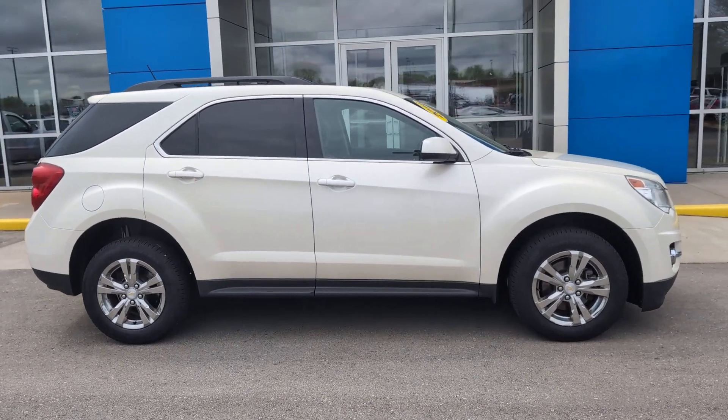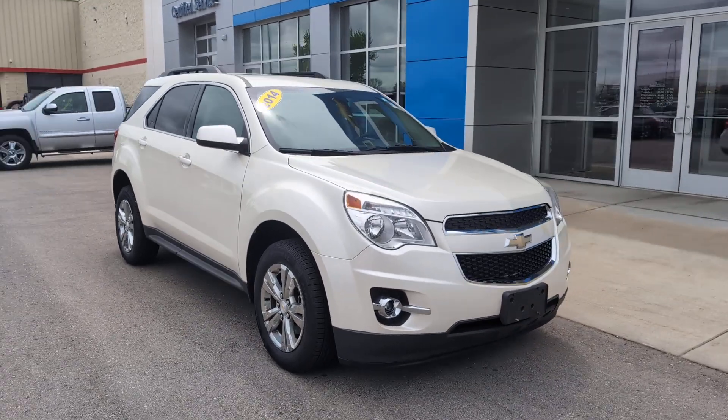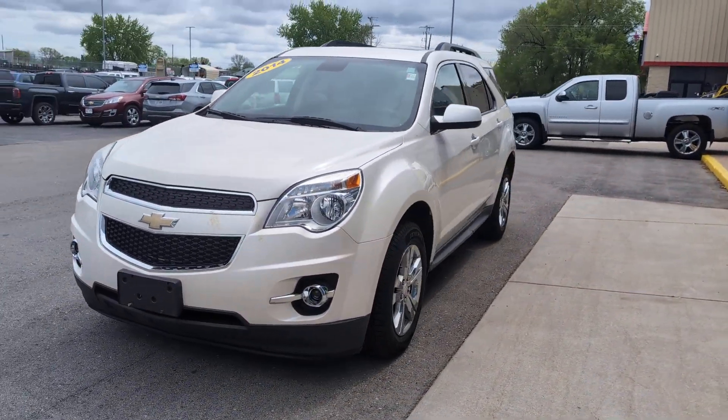Can you see yourself in the 2014 Chevrolet Equinox? With less than 150,000 miles on the odometer, this vehicle stands out from the rest.